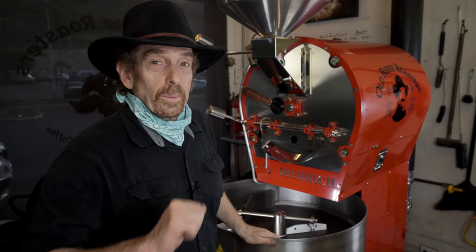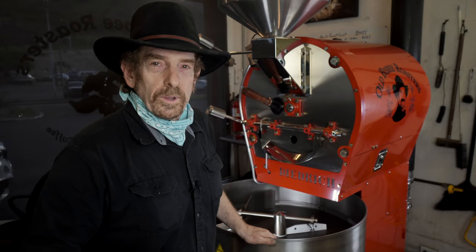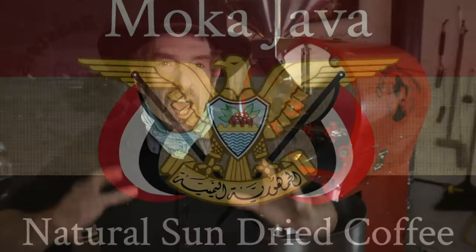Hi kids, I'm Seth Appel, your personal coffee roaster, and this is what's roasting this week at Old Bisbee Roasters. This is the best mocha java blend we've ever had. It's a big, deep, complex, balanced blend of two robust coffees. Let me show you.